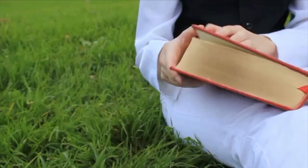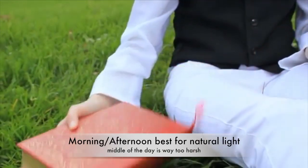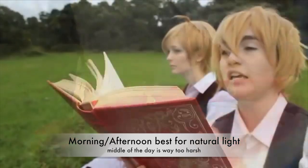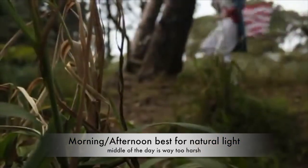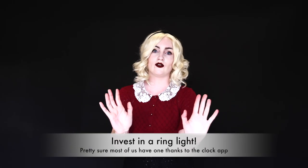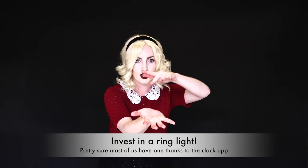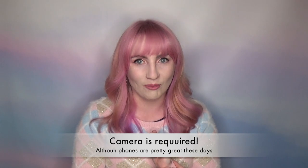When considering your locations, think about what time of day will be best for the lighting. I highly recommend shooting either really early in the morning or in the afternoon. If you're filming indoors, lighting shouldn't be an issue if you've invested in a couple of lights — you can get some pretty affordable soft boxes and ring lights off eBay or Amazon.